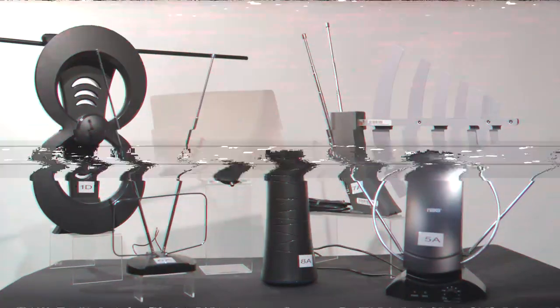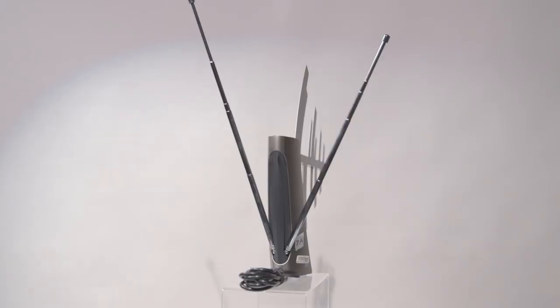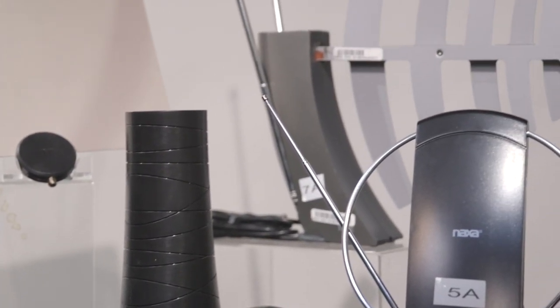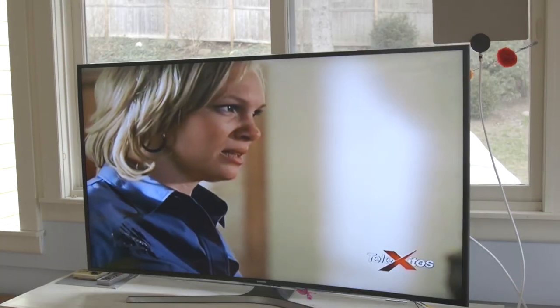It's not all rabbit ears either. Models come in a variety of styles, from flat and subtle to hard to miss, and can cost anywhere from 10 bucks or less to more than 80. And while these devices may look different, they're all designed to do the same thing: pull in free over-the-air channels.